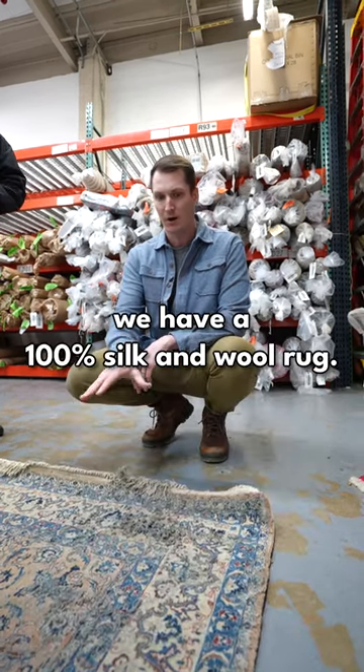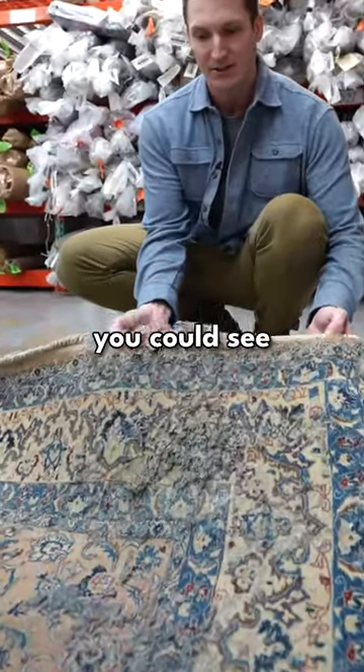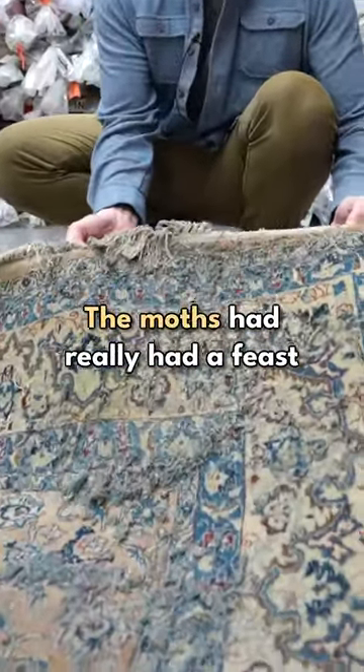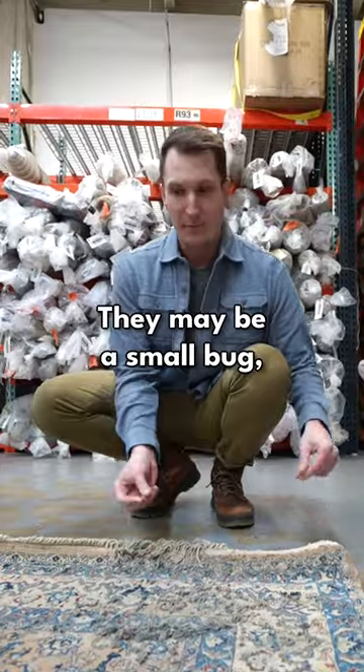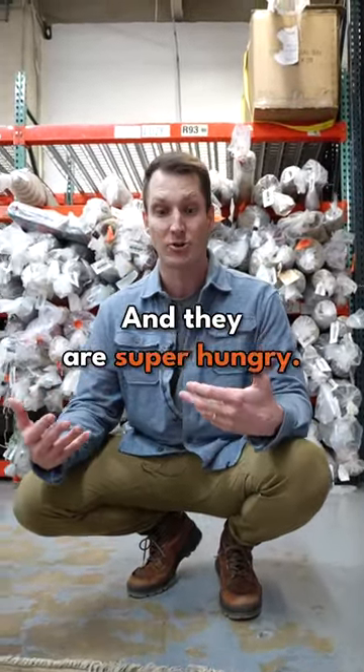Down here we have a 100% silken wool rug, and as you can see, it almost looks like you can see the pieces falling apart. The moths had really had a feast in this area. They may be a small bug, but unfortunately they have expensive taste and they are super hungry.